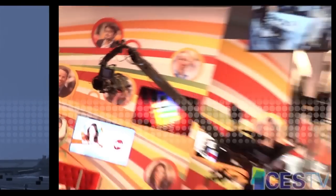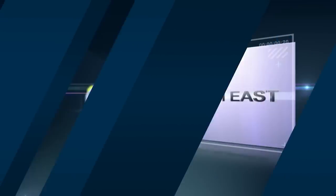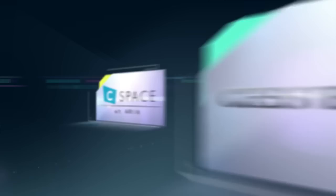To make it easier to navigate the venues that comprise CES, we'll be using three all-new show venue names. This video will introduce you to these all-new show locations: Tech East, Tech West, and Aria.